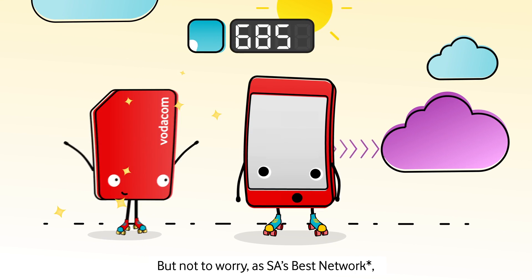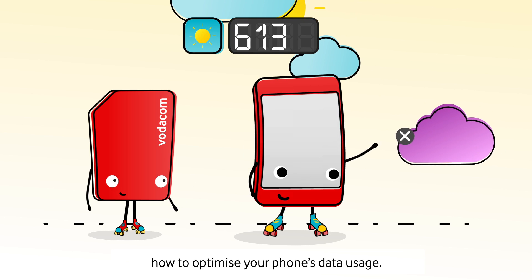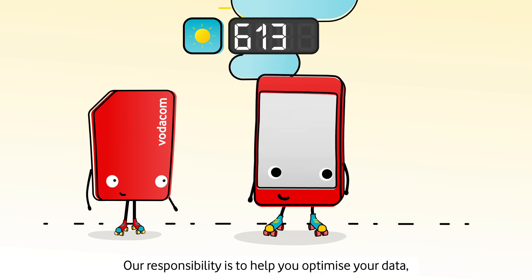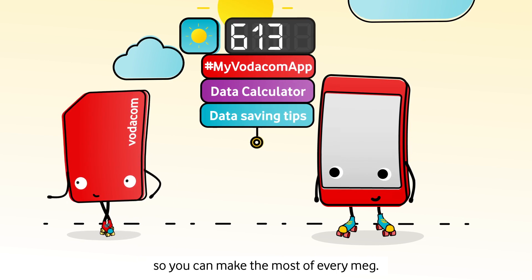But not to worry — as SA's best network, we are here to help you understand how to optimize your phone's data usage. Our responsibility is to help you optimize your data so you can make the most of every moment.